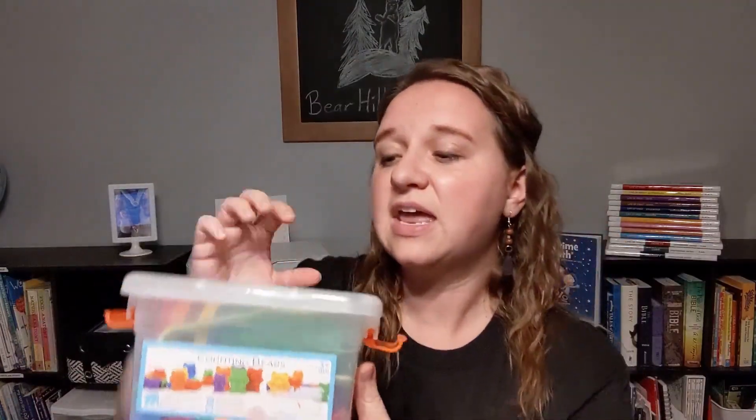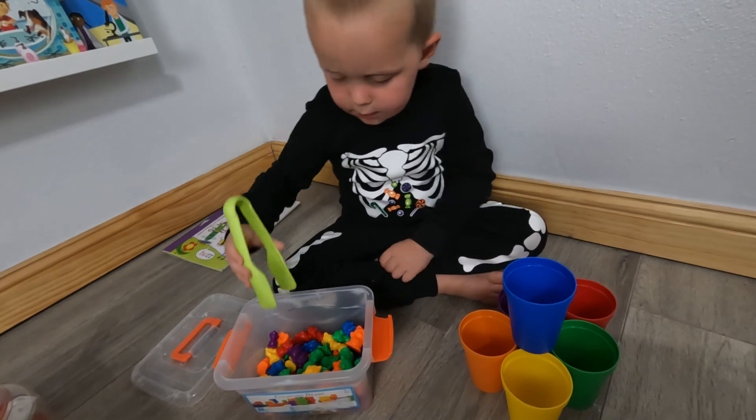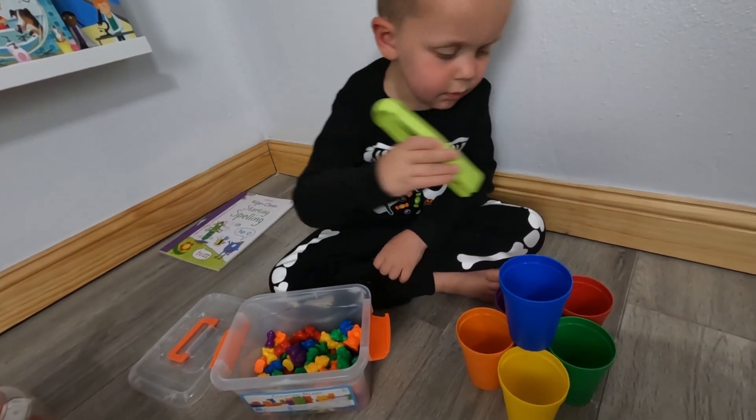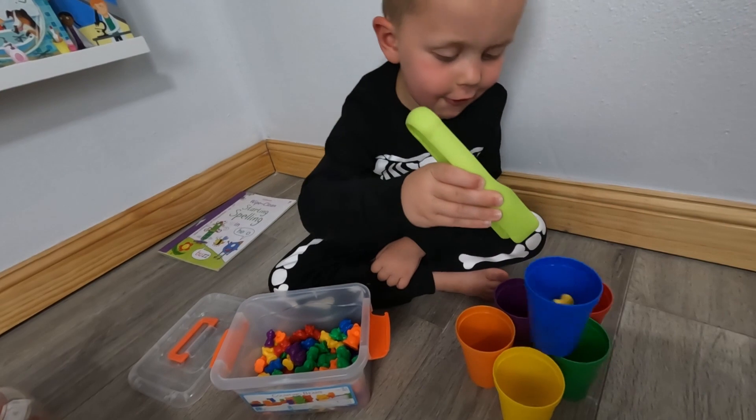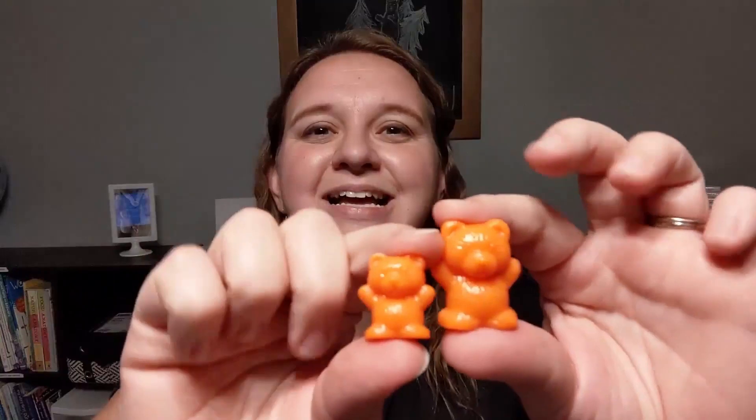These are the counting bears. It comes with little pinchers and you pick up the bear and put it in its matching color cup. I can have my little one go sit to the side and ask him to put five red bears in the red cup, five orange bears in the orange cup, and so on, then bring them back to me. When he brings them back, we can dump them out and my older kids can practice counting in fives. The bears also come in different sizes — a smaller bear and a bigger bear — so you can work with different quantities.